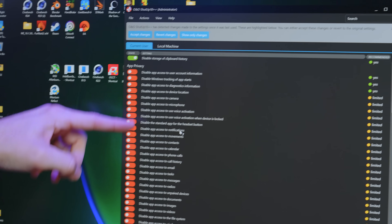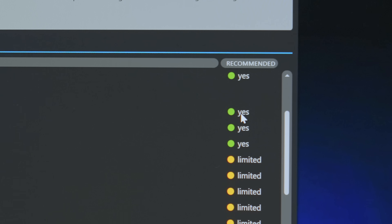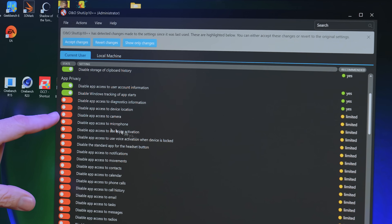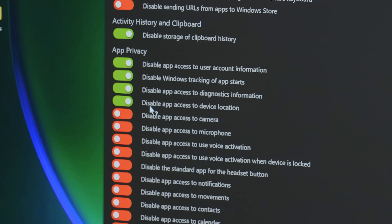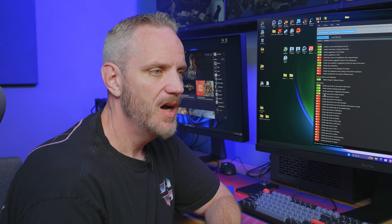App privacy — this is a pretty big section. 'Disable app access to user account information' — Shut Up 10++ recommends that be enabled. 'Disable app access to diagnostics information' — sure. 'Disable app access to device location' — probably one of the most important ones to disable, unless you're using location-based apps. One thing to consider: if this is on a laptop or tablet, disabling that will also disable find-my-type tracking if it gets stolen or lost. Keep that in mind.